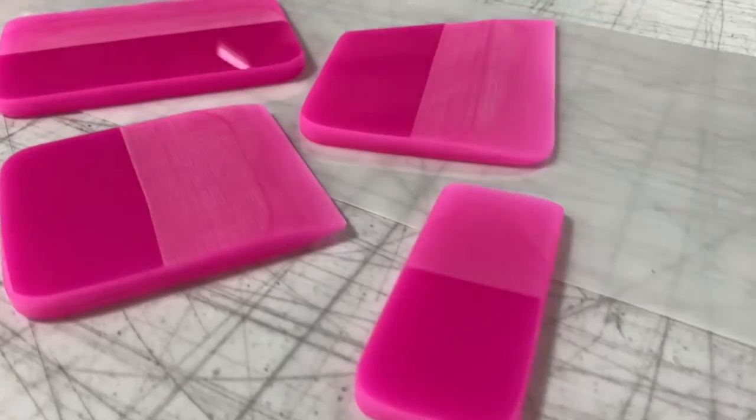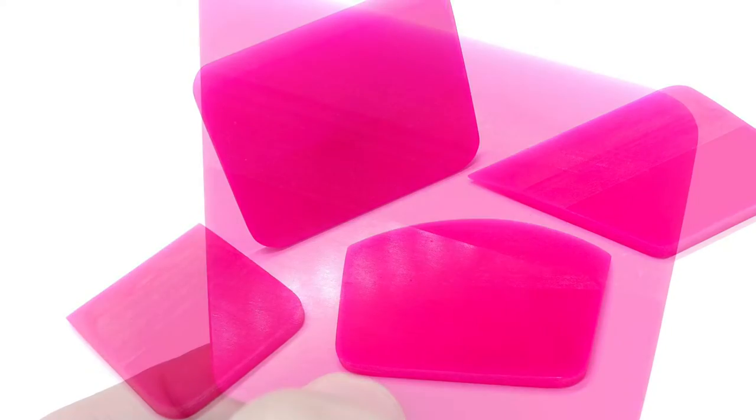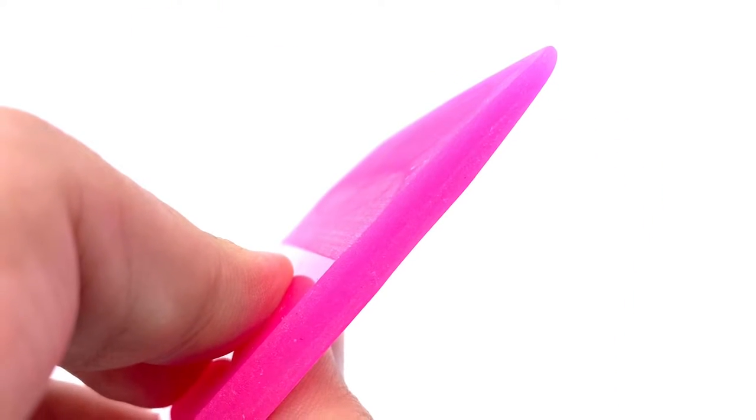Our high-quality pink PPF squeegees are available in one, two-and-a-half, and four-inch widths with three-inch heights. Available with rounded corners or square edges to give you the flexibility you need in your toolbox.